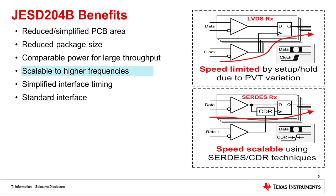Another benefit of JESD204B is that it's much more scalable to higher frequencies. In previous generations of LVDS data converters, a clock had to be run along with the data lines, meaning the clock had to be matched for the setup and hold times of those data lines. Now with JESD204B, the clock is actually embedded in the data and is recovered through a clock data recovery circuit in the protocol.